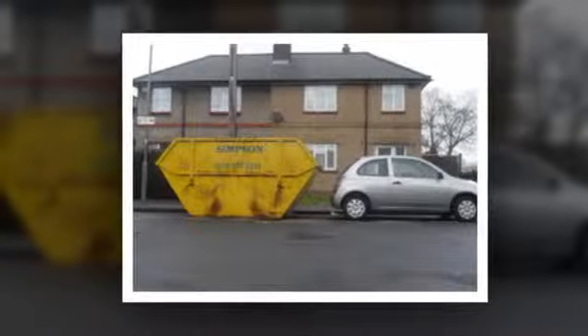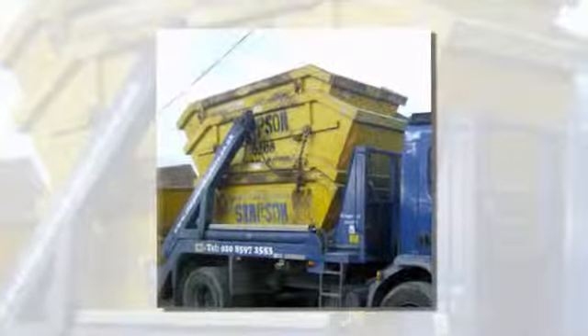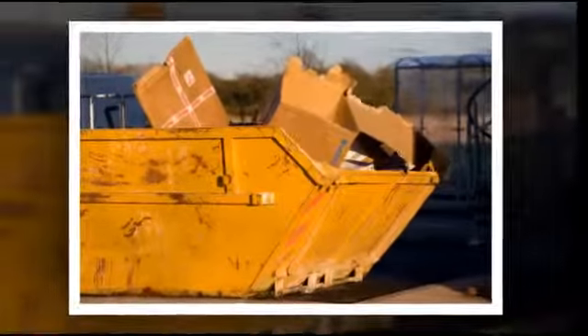Skips are available in a wide range of sizes and we are happy to advise on what best suits your needs. For heavy waste such as earth, concrete and hardcore, which can be difficult to load, we have 6-yard drop-door skips available.